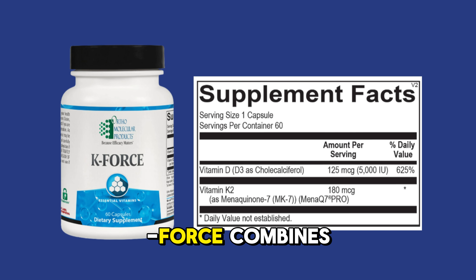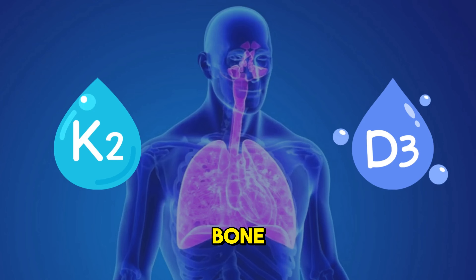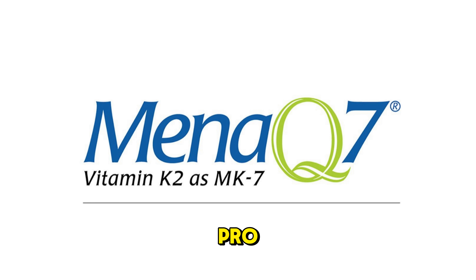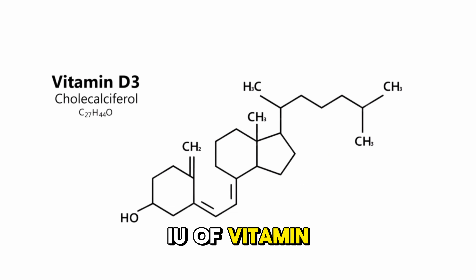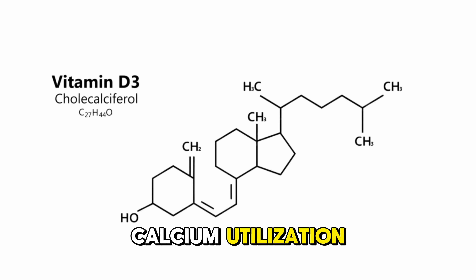Orthomolecular's K-Force combines vitamins K2 and D3 to support bone, cardiovascular, and immune health. K-Force includes 180 micrograms of MenaQ7 Pro, the most studied form of vitamin K2 as MK7, along with 5,000 IU of vitamin D3, providing a potent blend for optimal calcium utilization.